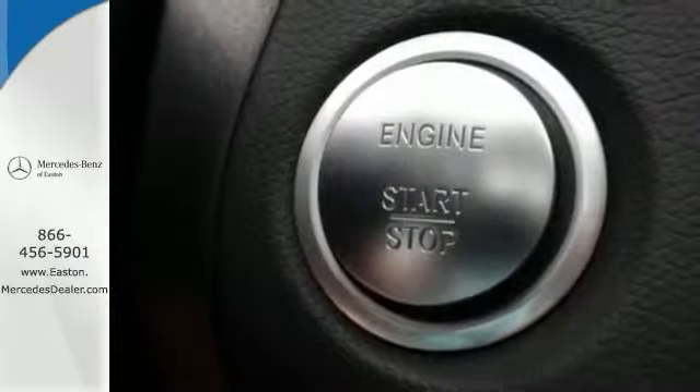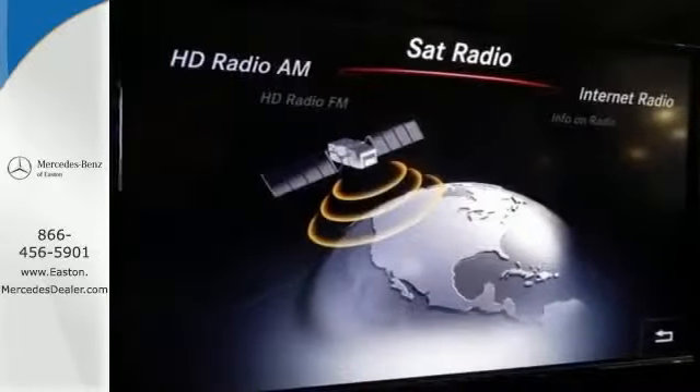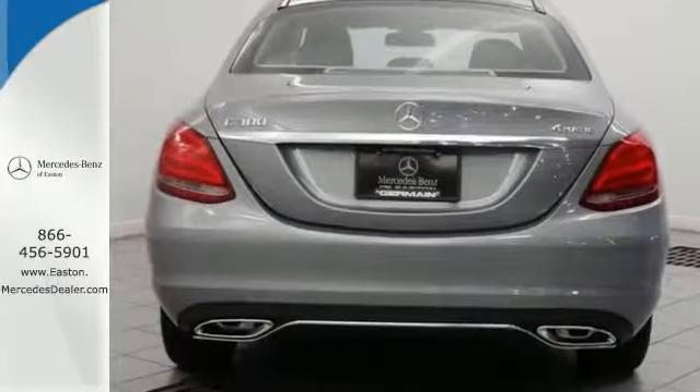It also has dual exhaust, navigation and heated leather seats. And with dual zone climate control and alloy wheels, it won't be here for long. Come see it today.